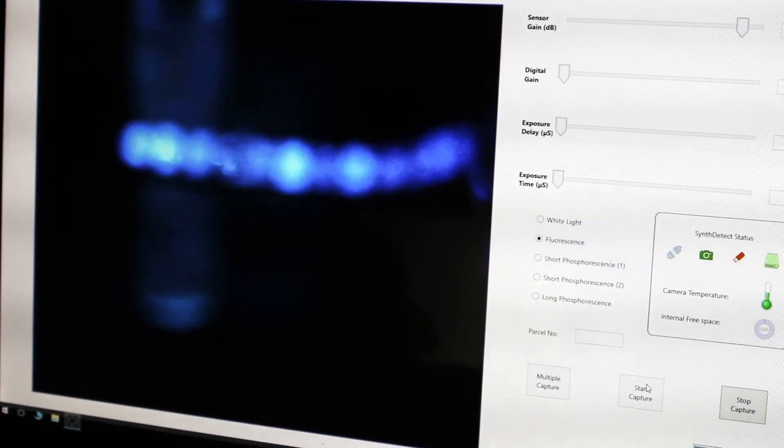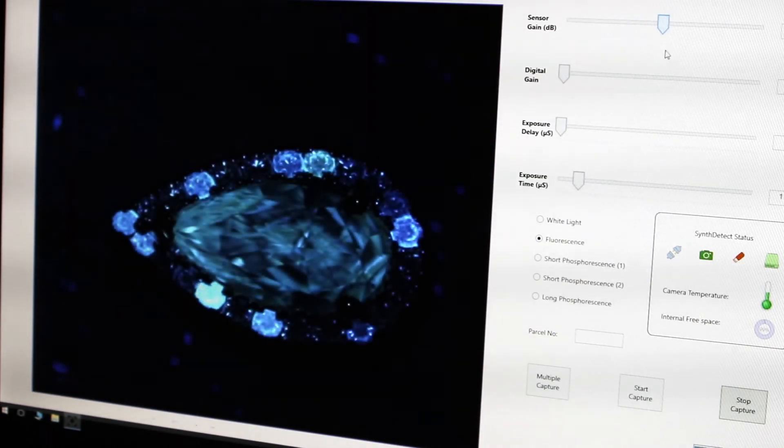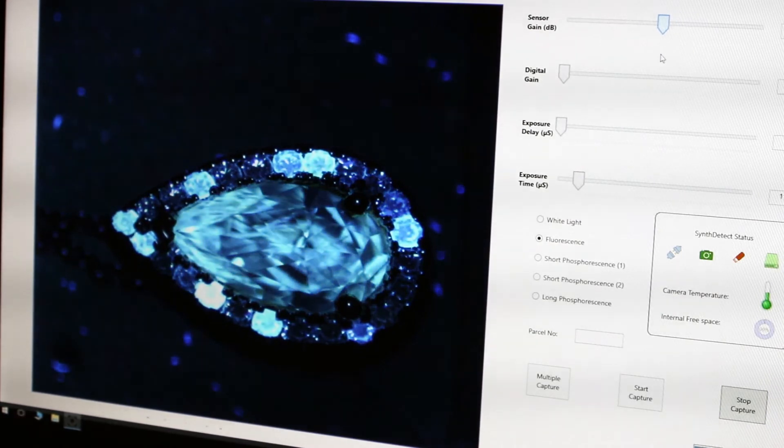SynthDetect has very low referral rates, and this is critical for anyone in the industry. Other machines have referral rates of up to probably 9% of goods — that's a massive challenge. SynthDetect has a referral rate of about 0.5% or even less, and that's a huge improvement which fundamentally changes the usage and the ability of this machine to help the industry.